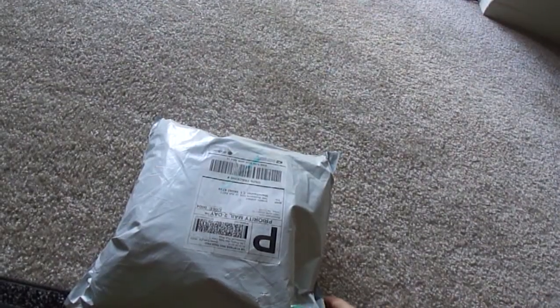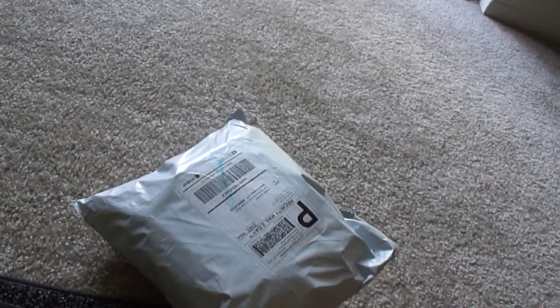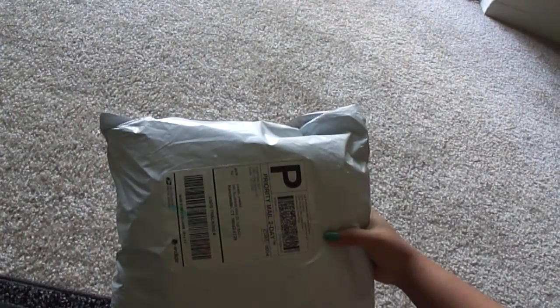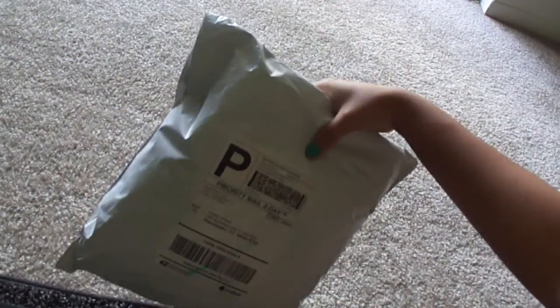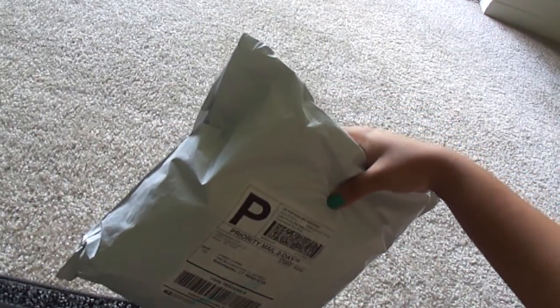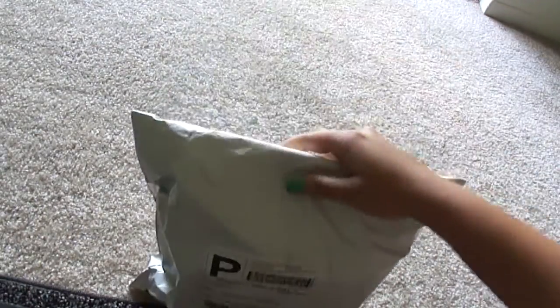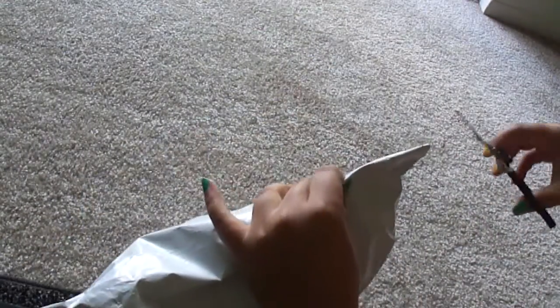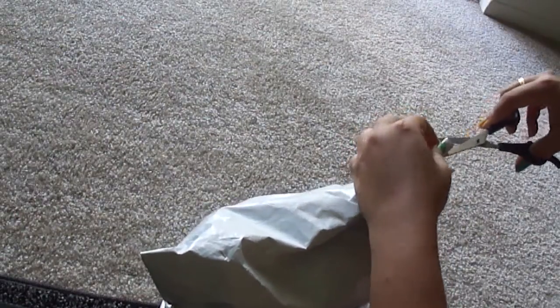Hello all, welcome back to my channel. This is Preeti from cutepinkandpattles.com. Today I will be doing an unboxing and haul of shopmissay.com. This is the most awaited haul of mine. Let's see what's inside and what I got.